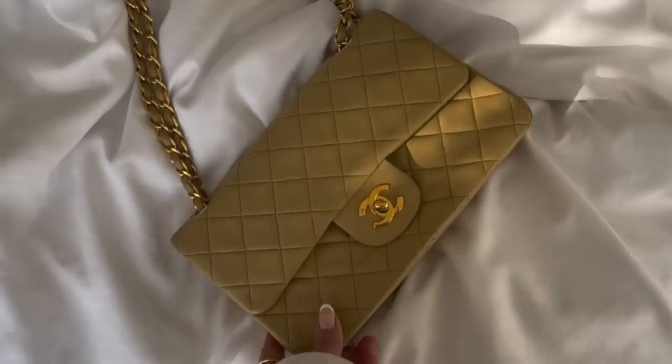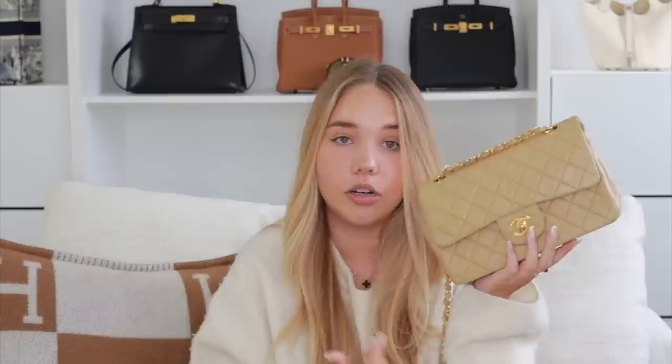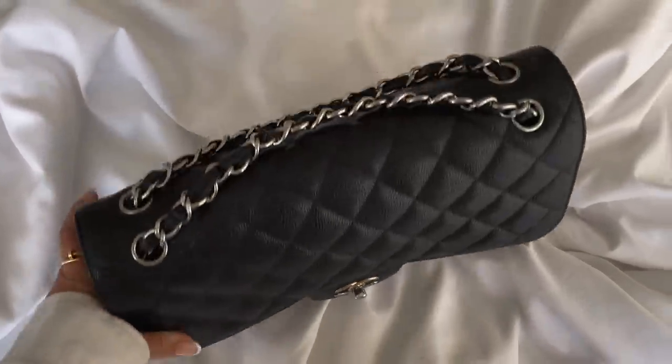This is my vintage Chanel Classic Flap from 1995, in small size, light beige lambskin with gold plating. I got it from Season to Consign. I love that a bag nearly 25 years old is still in such great condition — it proves the longevity of these pieces and that I could pass it down. I actually love the flatter, deflated quilts on vintage bags; they give it a unique look. The color is just perfect.